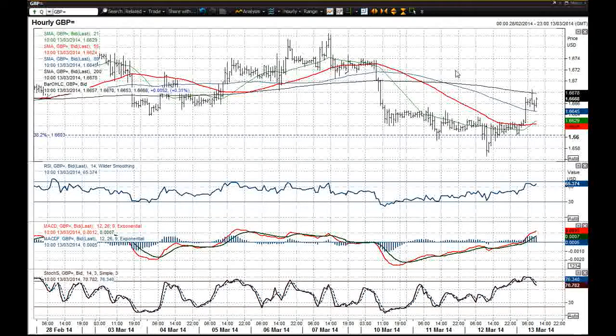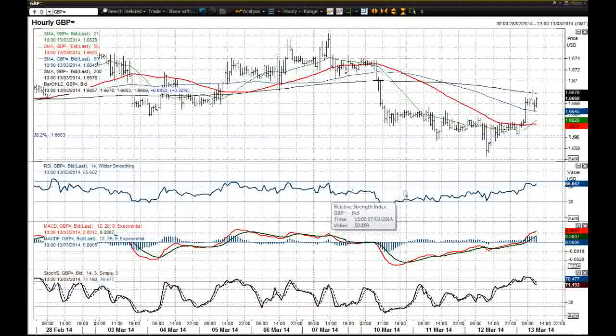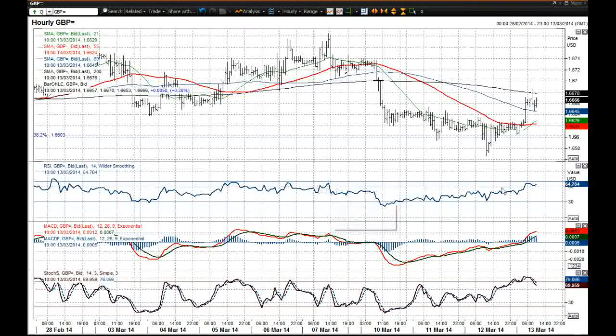Certainly at the moment being under this 200-hour moving average gives me a little bit of concern. These momentum indicators have recovered very nicely. However, you would argue that the RSI is now up towards levels where previously in this band the resistance starts to kick in. So just be careful of that.